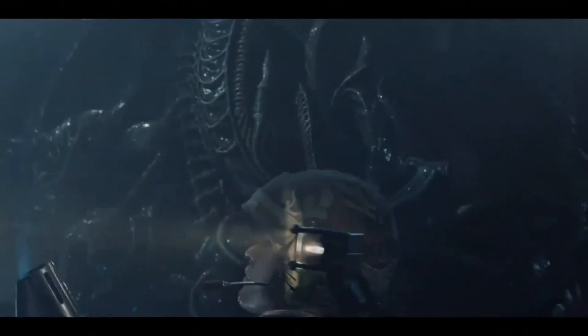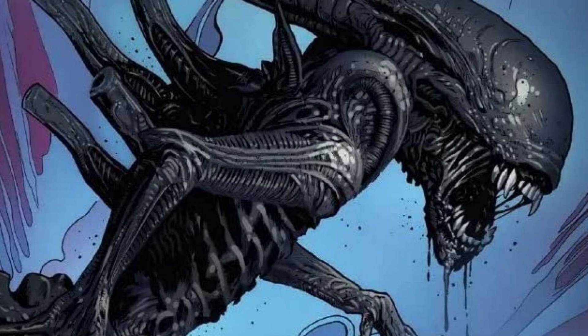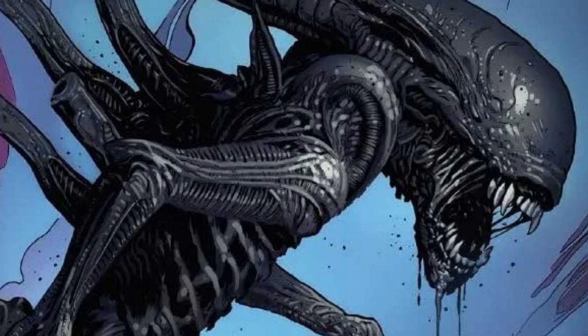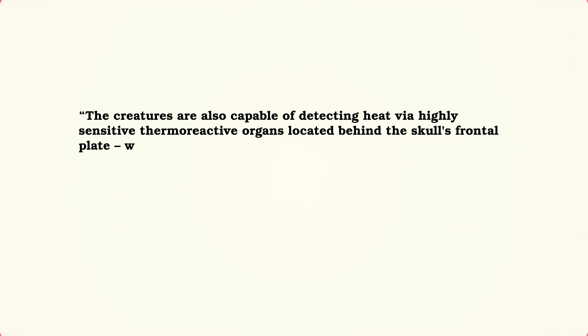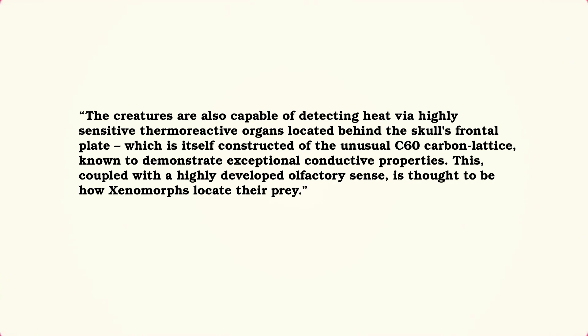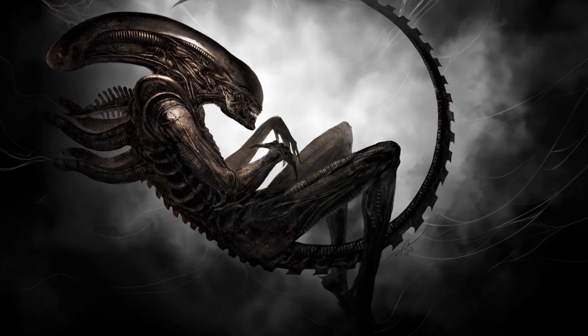I always thought the xenomorphs' reaction was related to the noise from the chestburster itself, but I am curious as to how sensitive xenomorphs are to small changes in temperature. We know they despise extreme temperatures such as those from a flamethrower, so it seems rational they would develop keen sensitivity to detecting temperature changes. The Aliens fandom page confirms this: the creatures are capable of detecting heat via highly sensitive thermoactive organs located behind the skull's frontal plate, which is constructed of a C60 carbon lattice known for exceptional conductive properties. This, coupled with a highly developed olfactory sense, is thought to be how xenomorphs locate their prey.